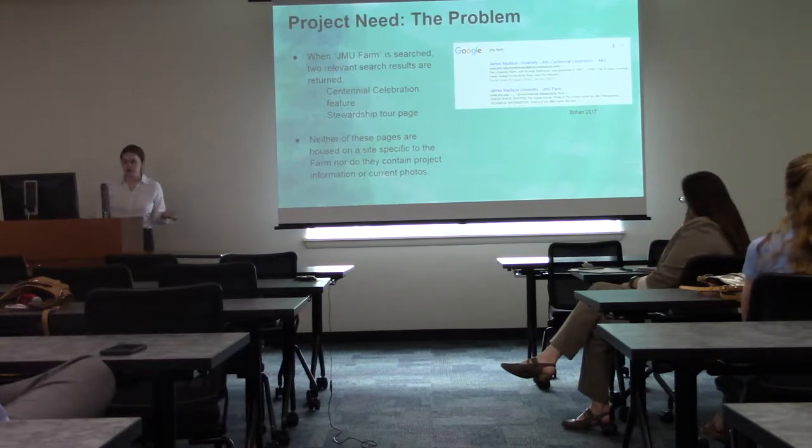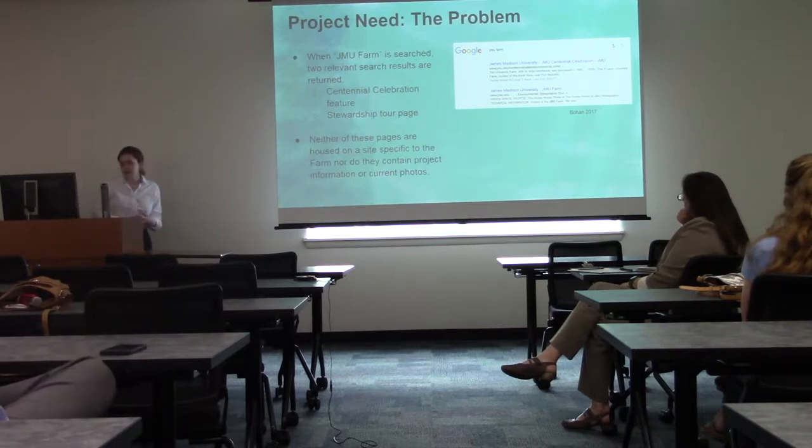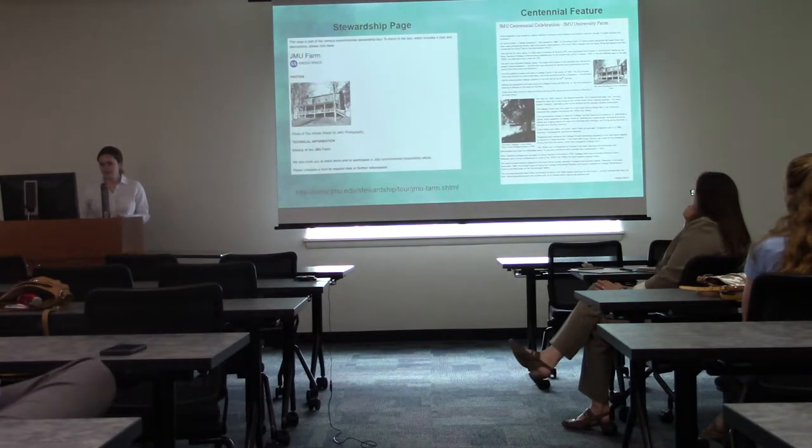When I first searched 'JMU farm' on Google, only two relevant search results were returned. The first led to a centennial celebration feature on the history of the farm and how it came into the hands of JMU. The second was the stewardship tour page, but it only linked back to that original centennial celebration feature. Neither of these pages was housed on a site specific to the farm, and they did not contain current project information or current photos.